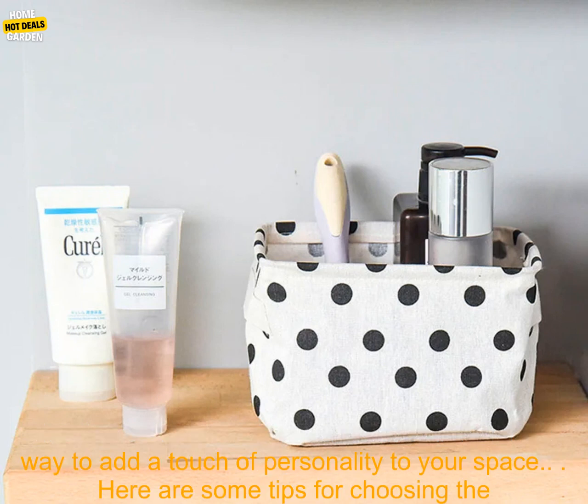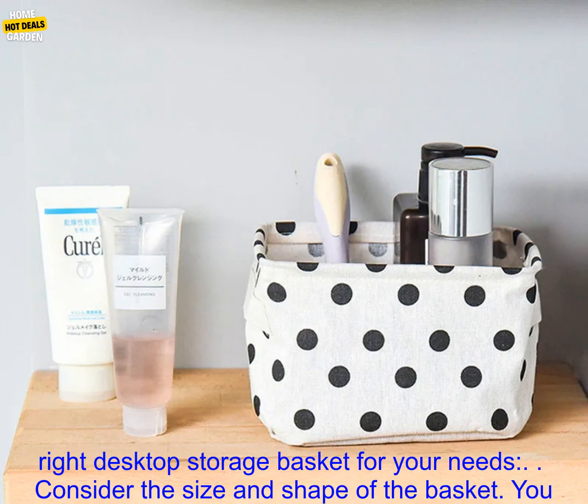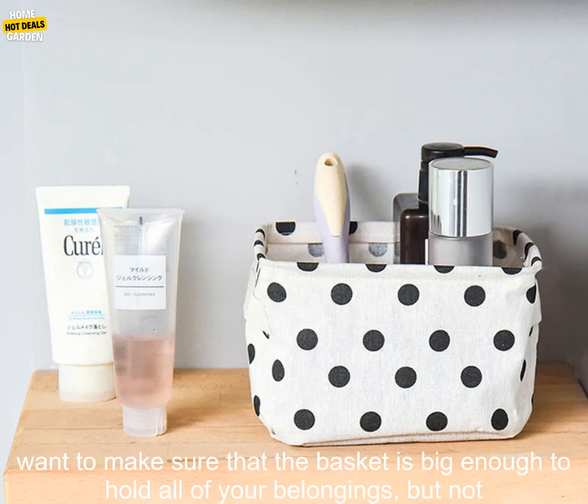If you're looking for a way to keep your home or office organized, a Desktop Storage Basket is a great option. These baskets are affordable, durable, and stylish. They're also a great way to add a touch of personality to your space.